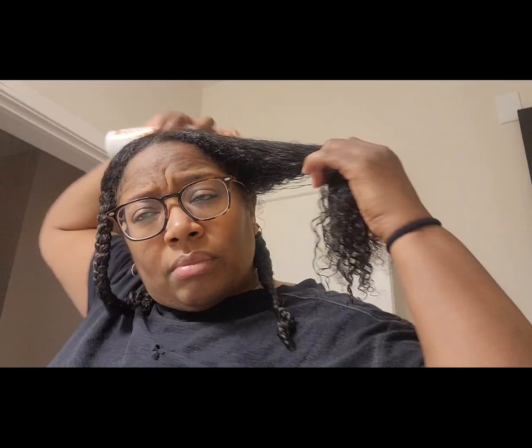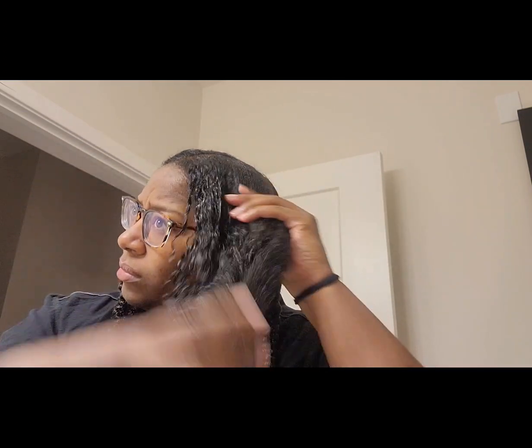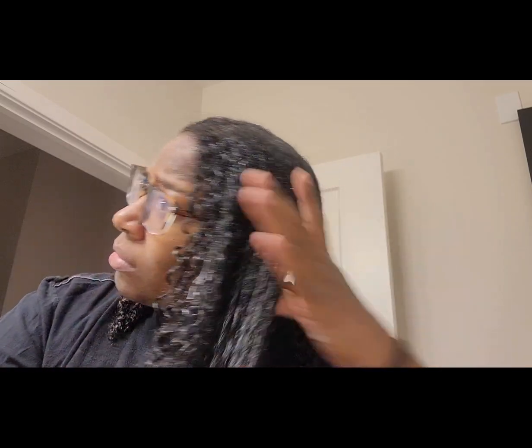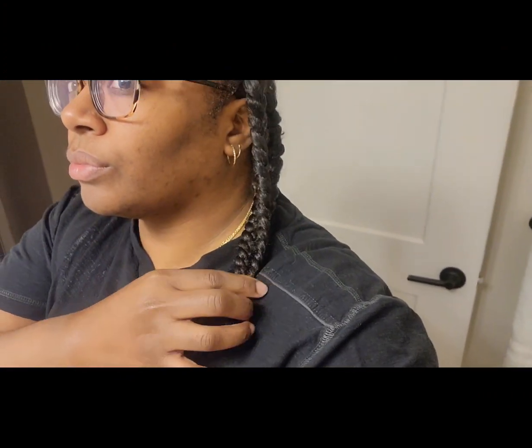I was going to press it that evening, but I decided to get some rest first. So I sectioned it out in four sections, put some braids in, and put on my silk bonnet and went to sleep. The next morning I blow-dried my hair, but I could not find my comb attachment for the blow-dryer. So I ended up just stretching it out and blow-drying it that way, holding it so it wouldn't get tangled back up — but it got the job done.